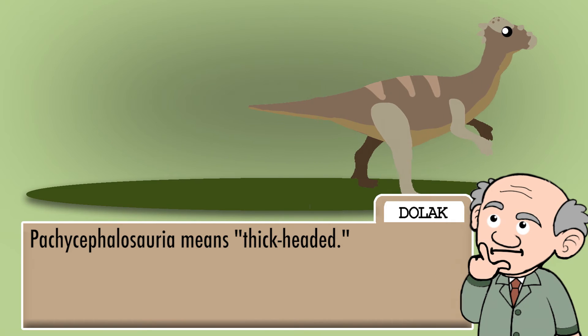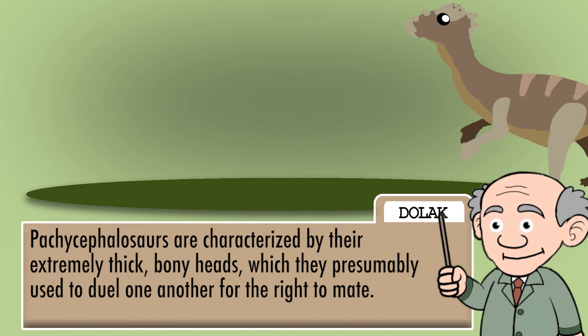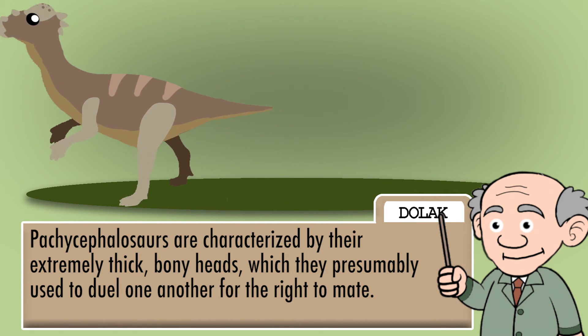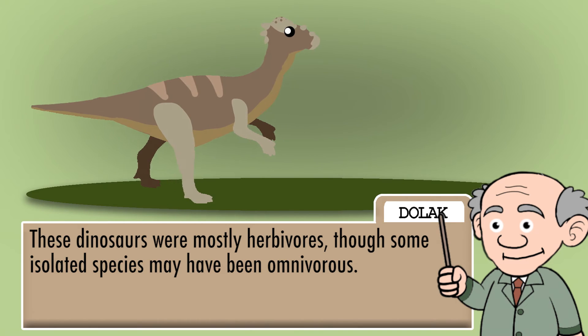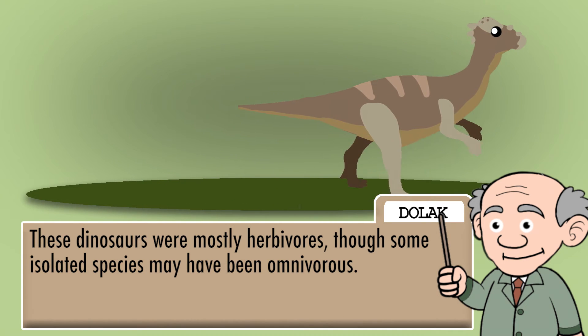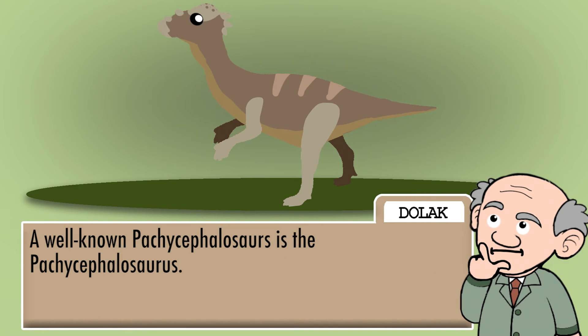Pachycephalosauria means thick-headed. Pachycephalosaurs are characterized by their extremely thick, bony heads, which they presumably used to headbutt one another for the right to mate. These dinosaurs were mostly herbivores, though some isolated species may have been omnivorous. A well-known Pachycephalosaur is the Pachycephalosaurus.